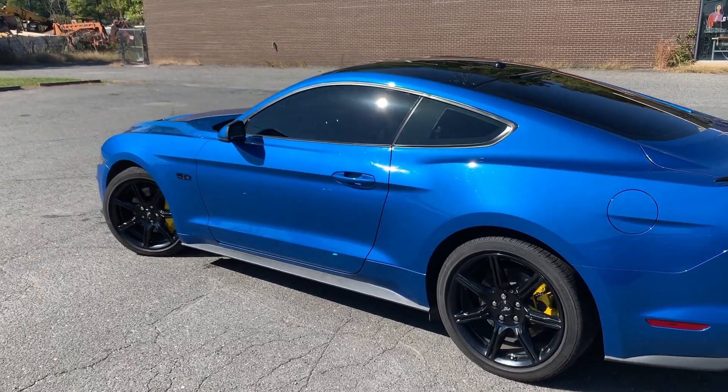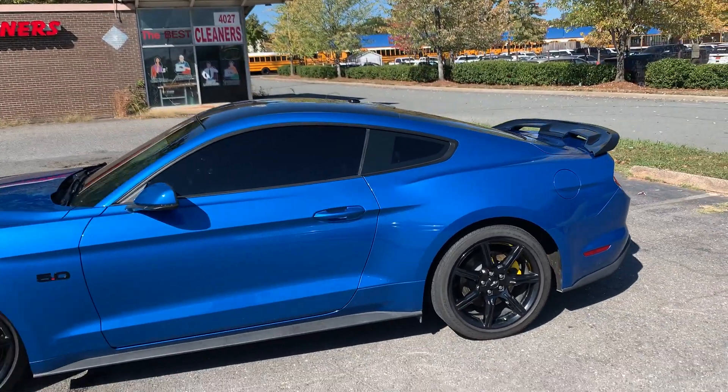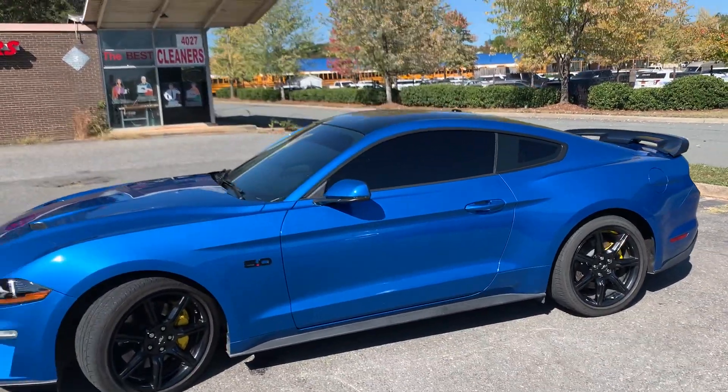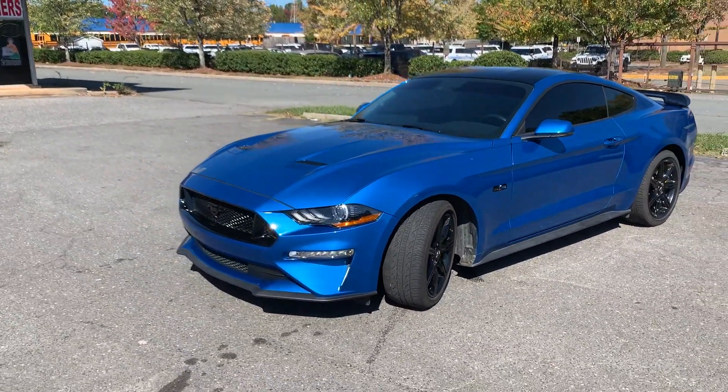Hello everyone, I'm Brian with Carolina Auto Imports here in Charlotte, North Carolina. Today's featured vehicle is this amazing 2019 Ford Mustang 5.0 GT with a deluxe package.